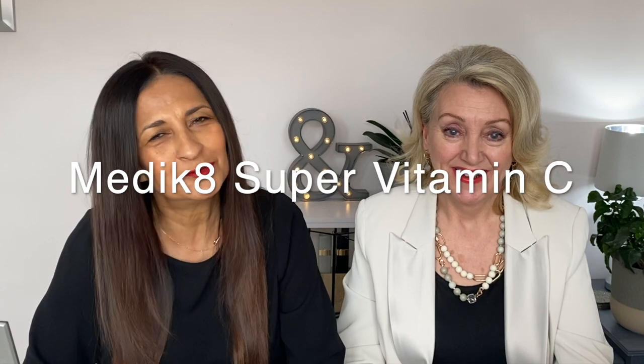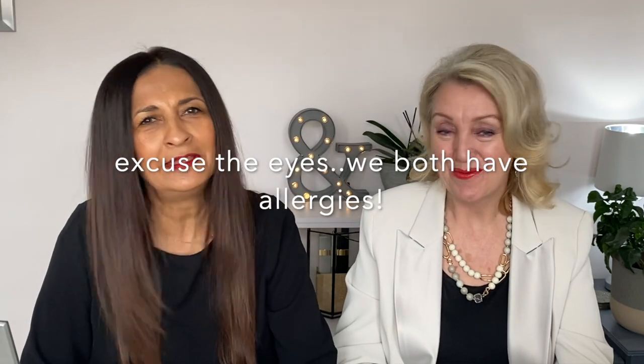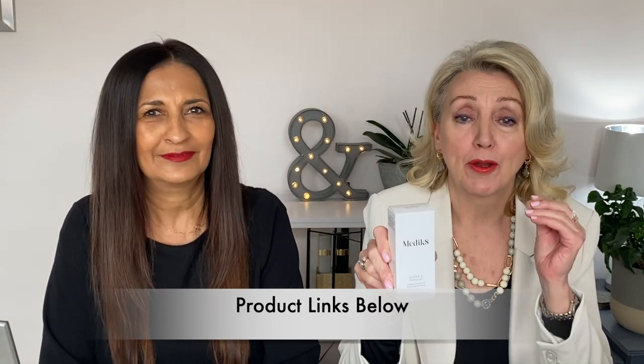Hello and welcome back. Today it's all about vitamin C for the skin and a little bit for the hair. Theresa has a fabulous product for us — the Medicaid Super C Ferulic Acid Brightening Serum, 30ml worth of absolute pleasure.